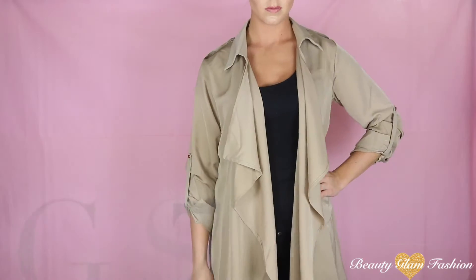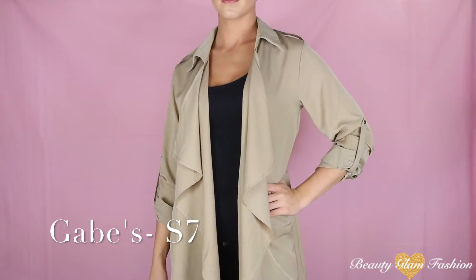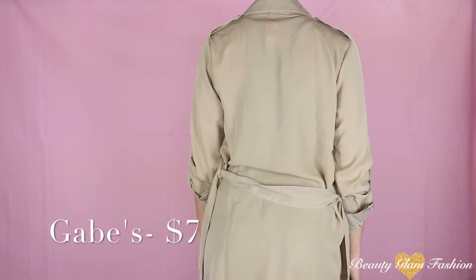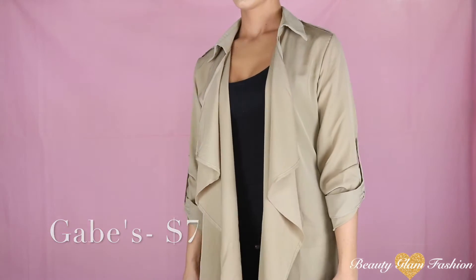Next up, I bought this little cover up — it's kind of like a trench coat is my best way to describe it. I was really interested in this when I first saw it at Gabe's, but then it went on clearance, so I knew I had to have it.